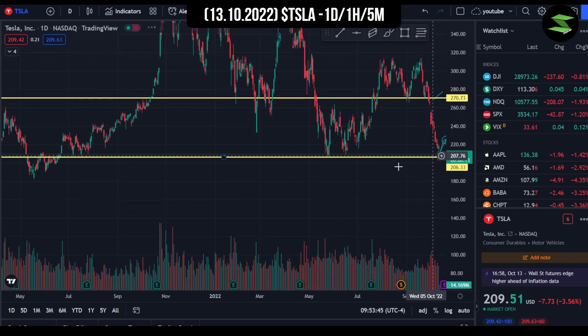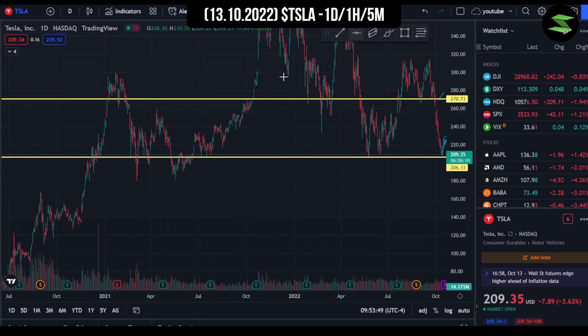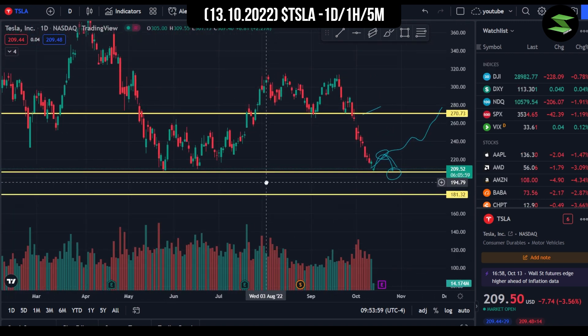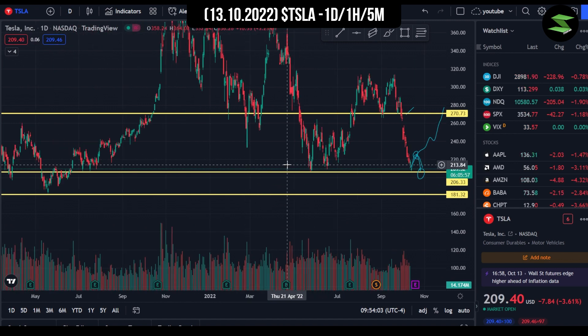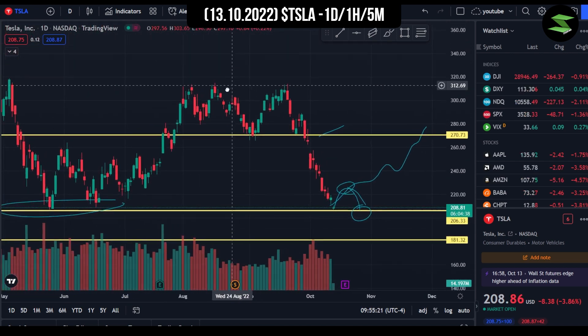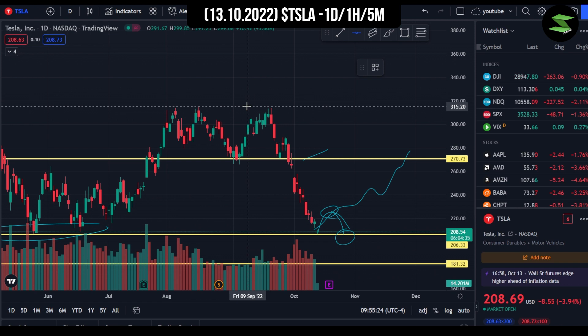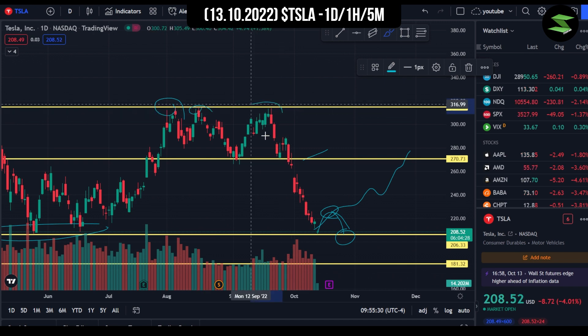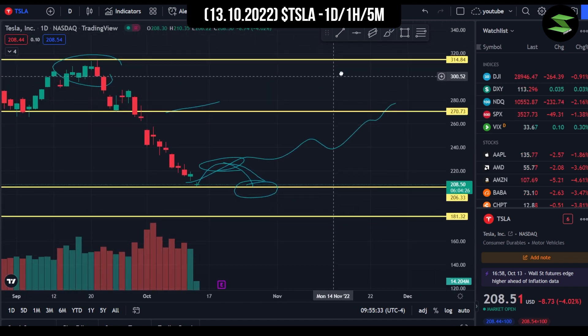Let me zoom out real quick. We can see that the next major support lies around $180, because we've already tested it two times — pretty much three times. And that's pretty much the same scenario for the support at $206, because we've tested it multiple times at our current price action as well. If we talk about resistance levels, we can clearly see that we have a top over here at $315, and we've tested it many times — easily six times. We've made three pairs of double tops over there.